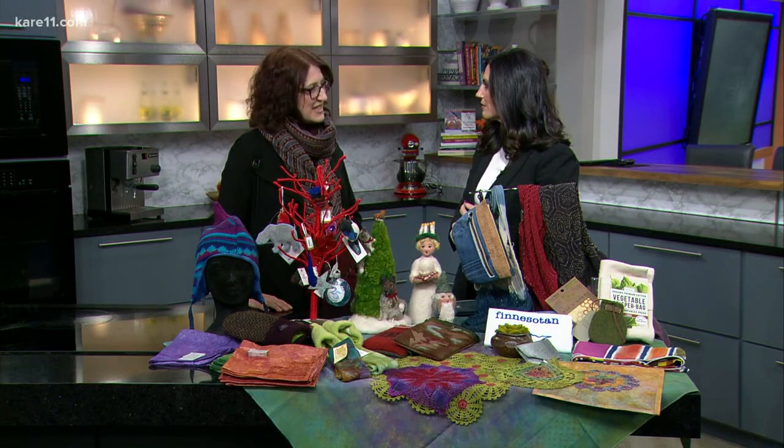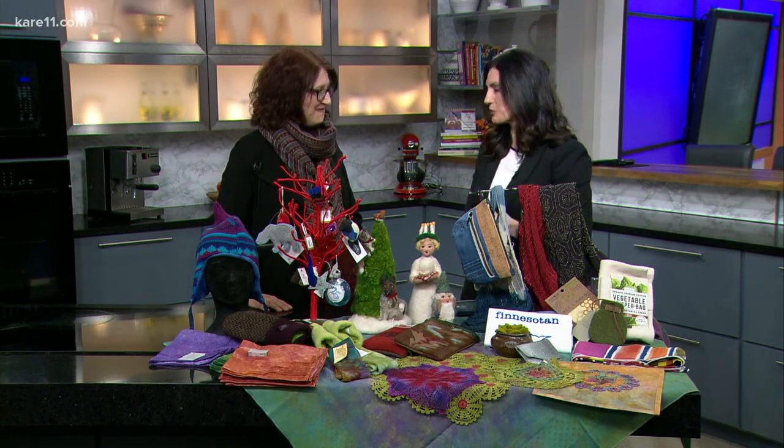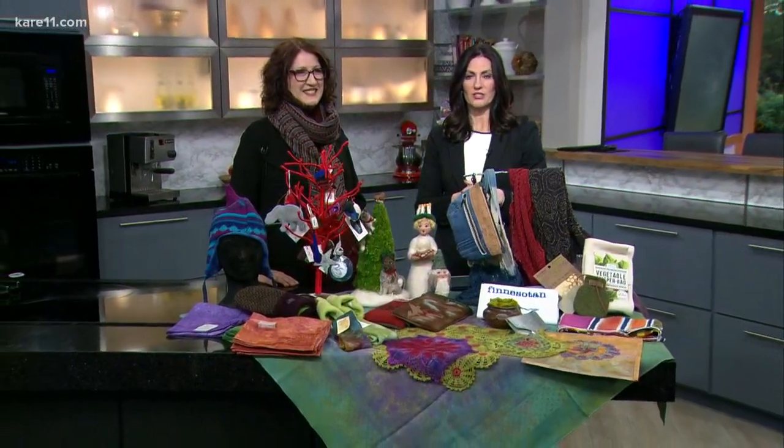And where do we find you? At Textile Center. We're at 3000 University Avenue in Minneapolis, or textilecentermn.org. Nancy, thank you so much for being here — we really appreciate it. We've got all this information about the Textile Center on carolevin.com as well.